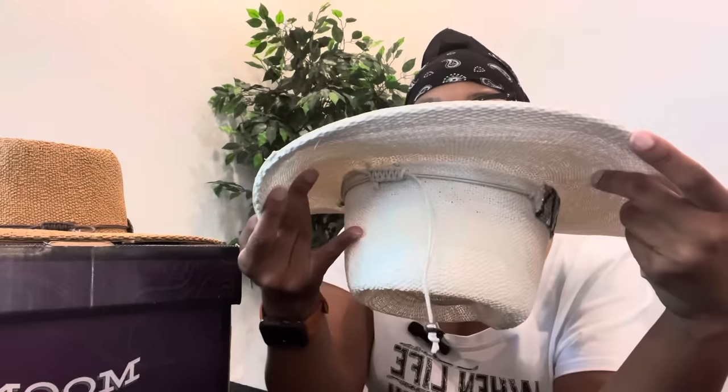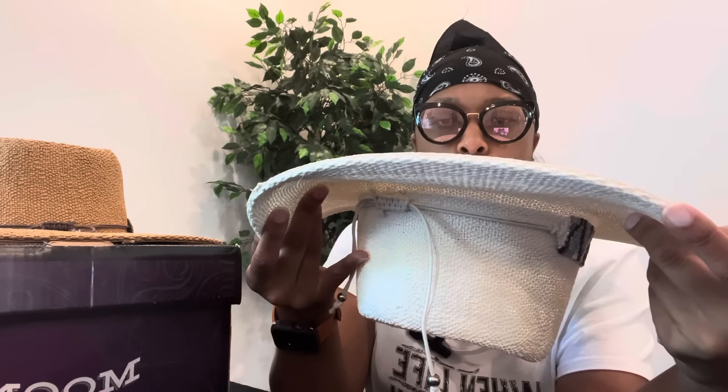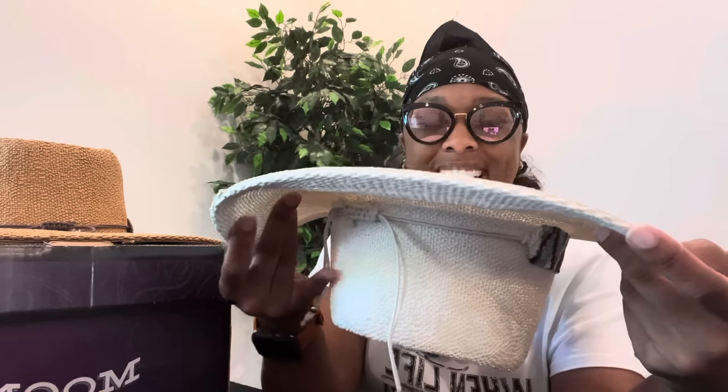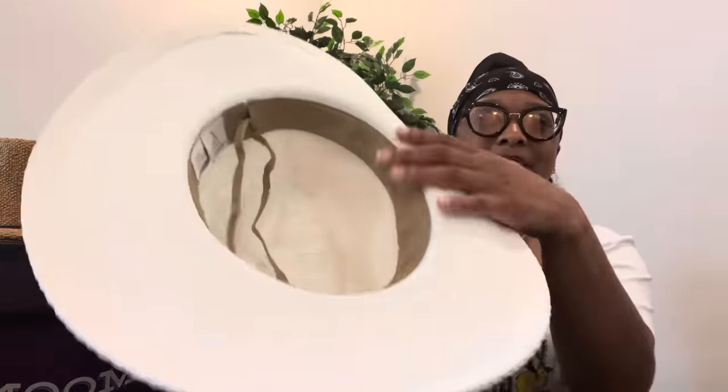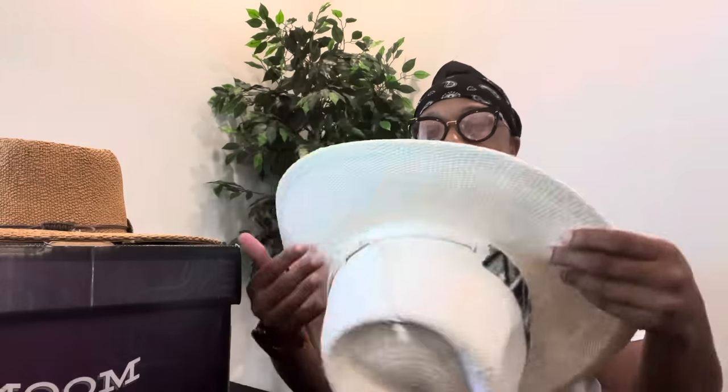These particular hats are by Nikki Beach. They have UPF 50 plus and are made of 100% toyo. They have a cloth banding with ties. This white is beautiful — beautiful for the islands, beautiful for any pool parties.